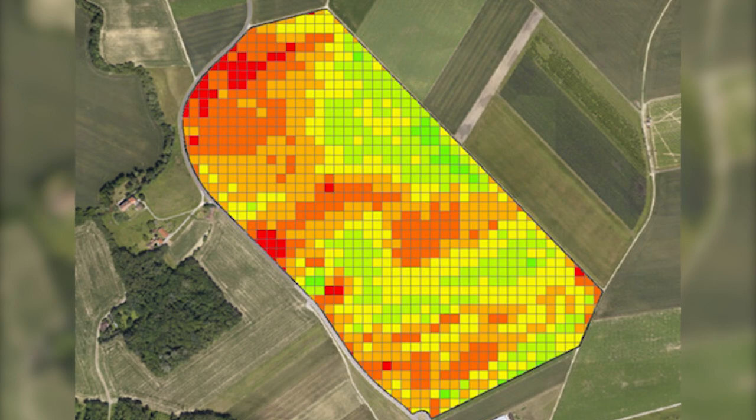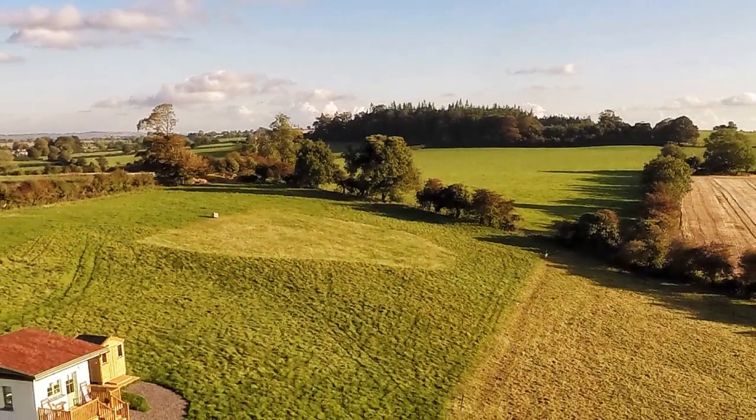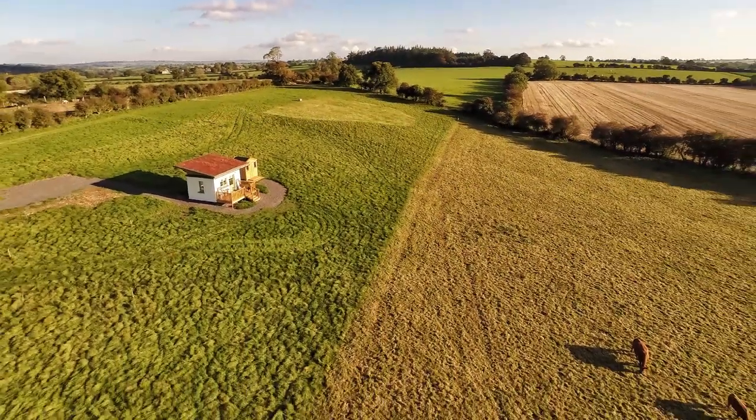Precision agriculture differs from the traditional farming method, or whole field management approach. In this method, the field is treated as a homogenous area. Decisions are made based on field averages, and inputs or nutrients are applied uniformly across the field, whether or not specific areas need the nutrient.